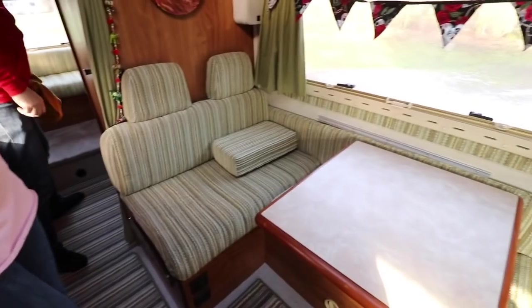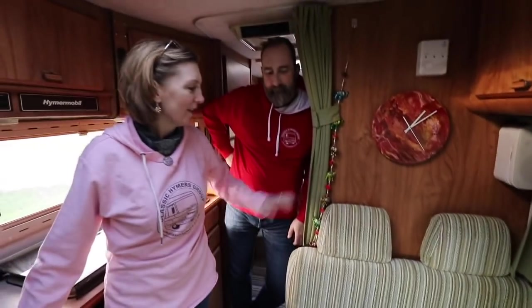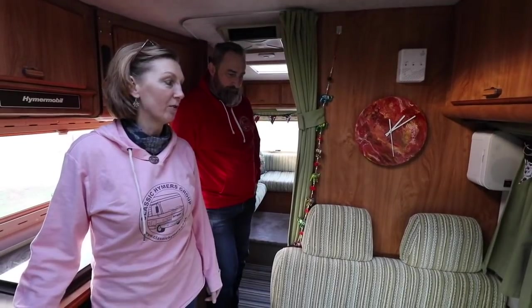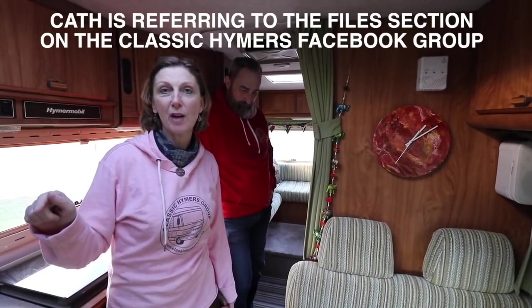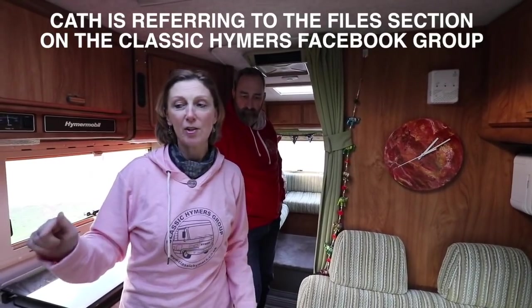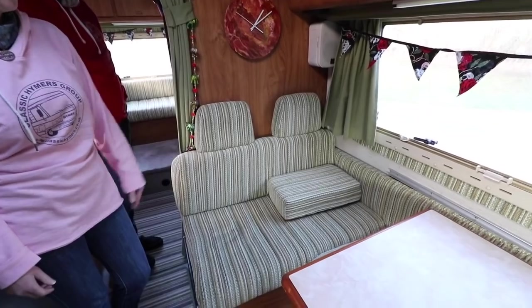I noticed the seat cushions aren't the original coverings - who did all this? I've done this myself. This is the second Heimer I've done - three sets of captain's chairs altogether. There's actually a document on the file section if anyone wants to have a go themselves. I've written out exactly how I did it all - it's not as frightening as it might look, it's just like a jigsaw. I chose the fabric because it's like an old bus, which is what this is, and I really love it.